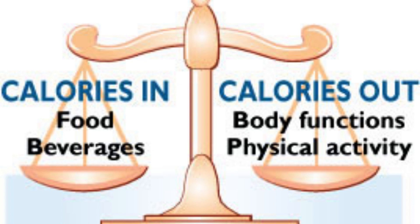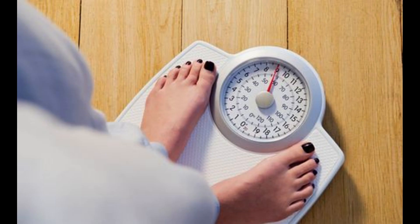Our bodies use that energy through everyday movement, which includes everything from breathing to running. To maintain a stable weight, the energy we put into our bodies must be the same as the energy we use through normal bodily functions and physical activity.